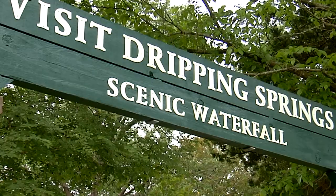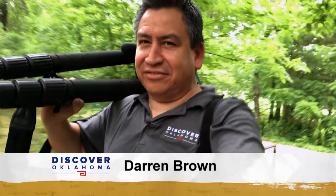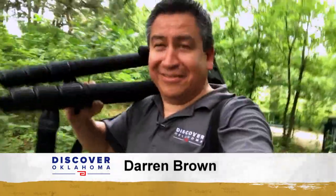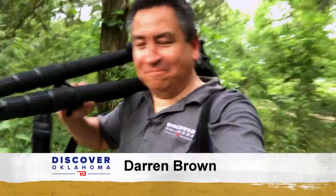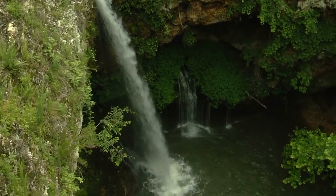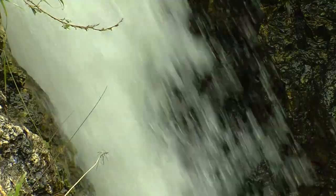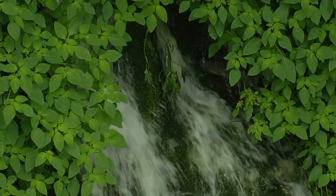In this line of work it's a necessity to see things up close. You know the cool thing about the waterfall here at Natural Falls State Park is that you can hear it before you see it. And what a sight it is. This 77-foot waterfall and its surroundings — it's one of the most spectacular spots I've ever seen in Oklahoma.